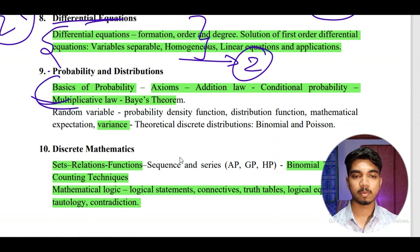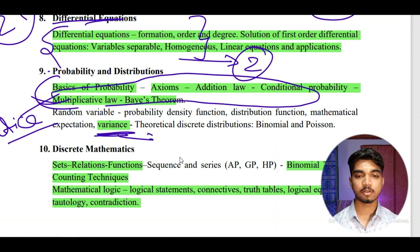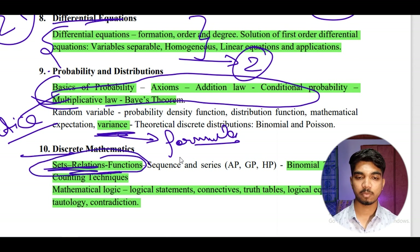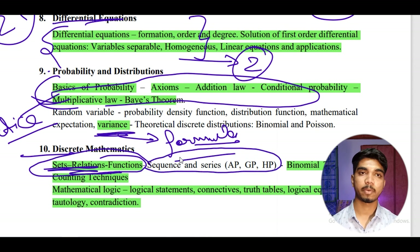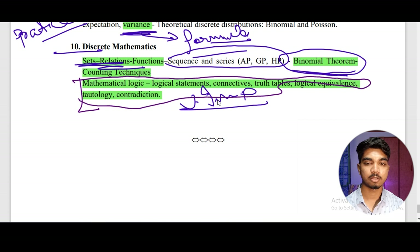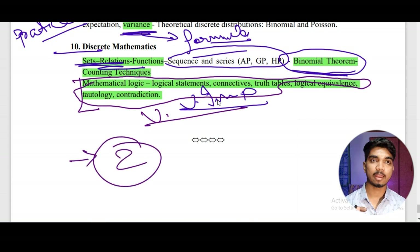Probability is also an easy topic — prepare and practice questions and you'll be ready. Remember formulas for variance, mean, and standard deviation. Sets, relations, and functions require formulas and a little conceptual theory. Sequences and series — AP and GP — prepare the formulas or skip if pressed for time. Binomial theorem is the same. Most importantly, mathematical logic — logical statements, connectives, truth tables, logical equivalence — is a very important topic. In completed exams, a minimum of two questions come from this.